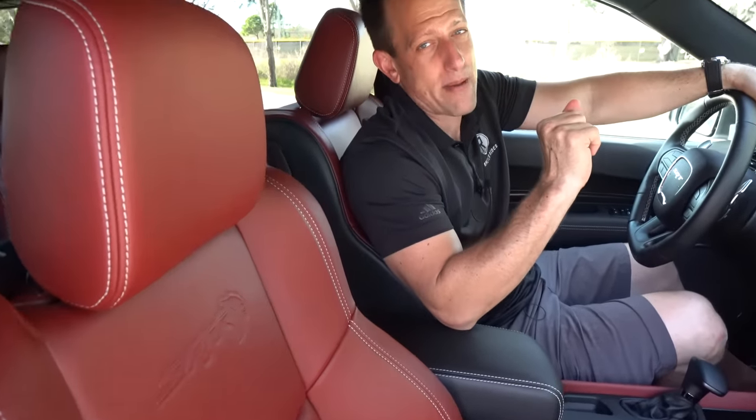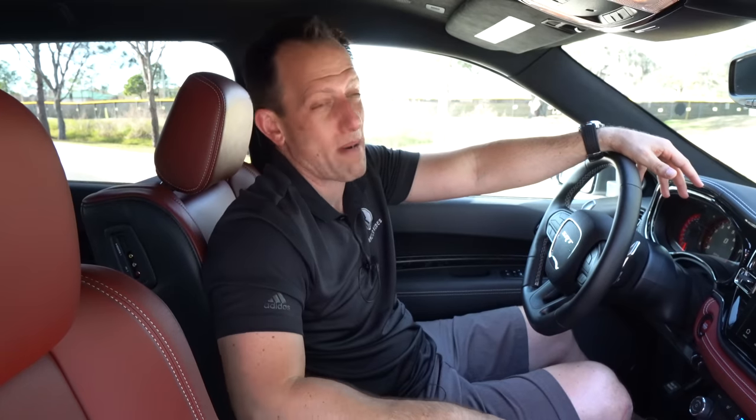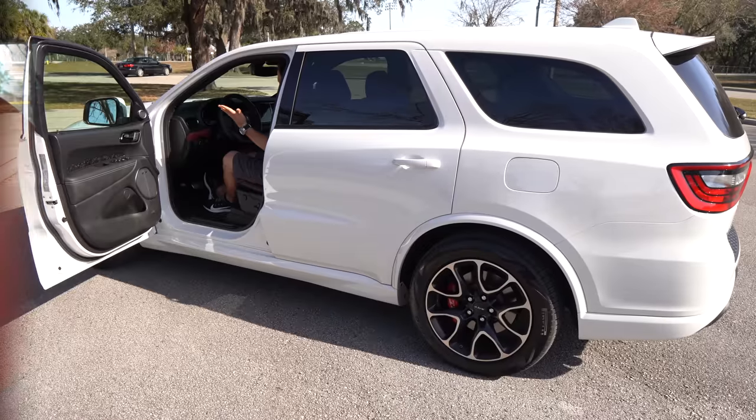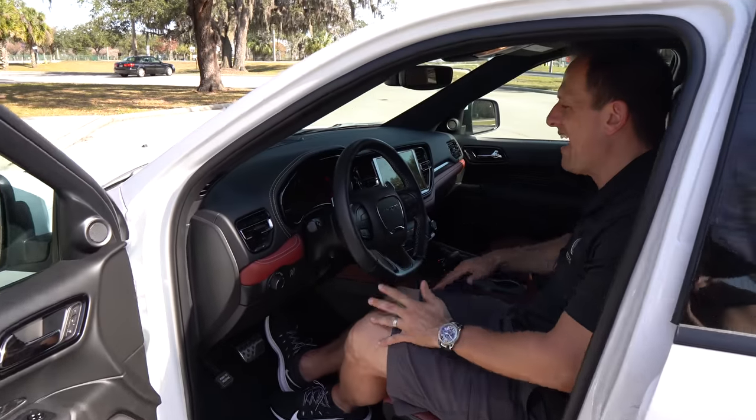There isn't a sunroof — I know a lot of people complain about that, but I personally don't care. I love the Alcantara headliner, and there's lots of headroom. Why don't you come over here to the business end — I want to show you behind the wheel of this Hellcat. Here we are behind the steering wheel of this Durango Hellcat.